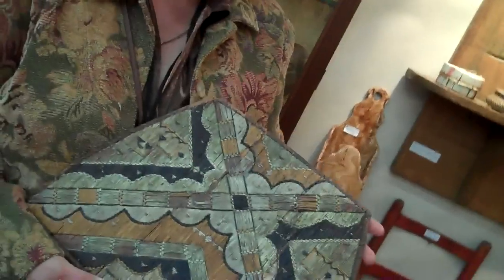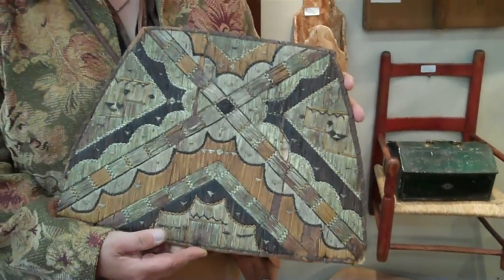My name is Kathy Constantino and my company is Timber River Farm Country Antiques. What do we have here today? This is about an 1880 quillwork chair back.